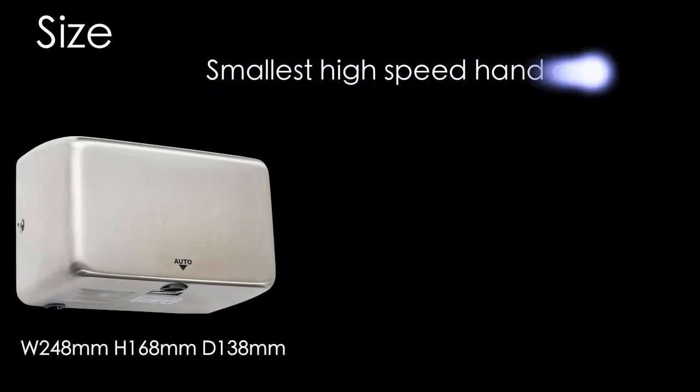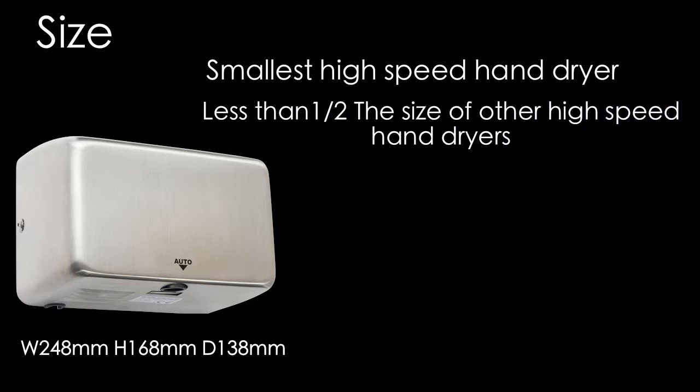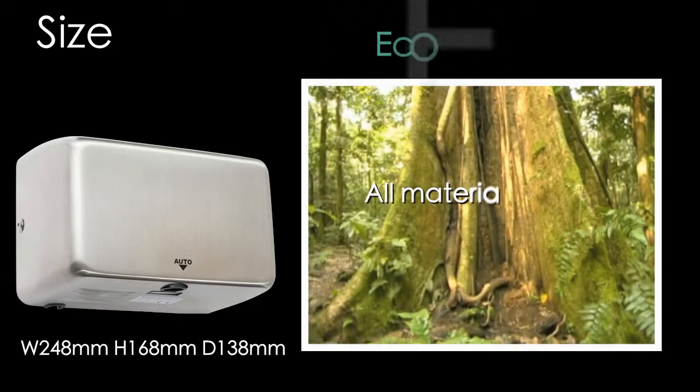The Jaguar is the smallest one kilowatt high speed hand dryer in the world — less than half the size of equivalent high speed hand dryers. Using fewer materials and components, the Jaguar saves more of the Earth's resources.